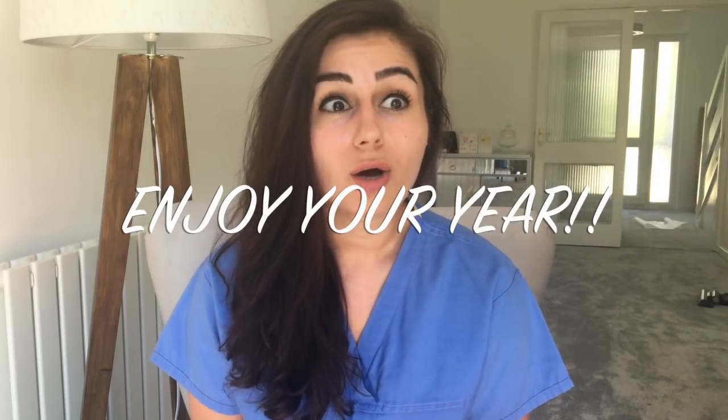Although it's not a tip, always enjoy F1 — it goes by really quickly. I can't believe I'm already at the end and starting F2 in August. You'll meet amazing people and make great friendships with colleagues you see nearly every day. Just relax, take it in, and make memories. Thanks for watching — my next video will be a Q&A, so put any questions about F1 or being a doctor in the comments below. Give the video a thumbs up, subscribe, and I'll see you in the next one.